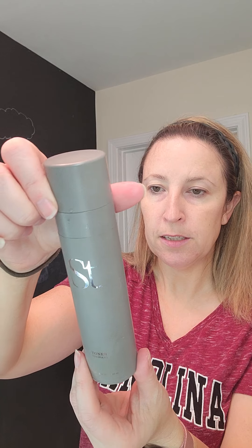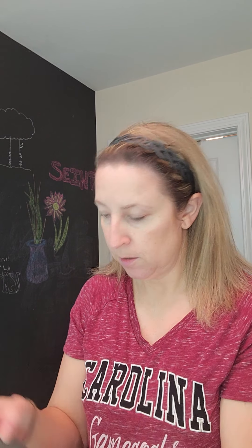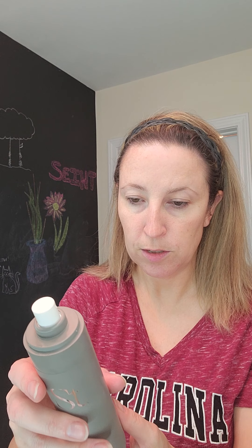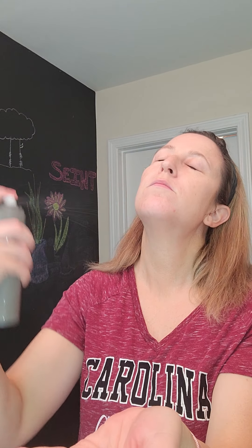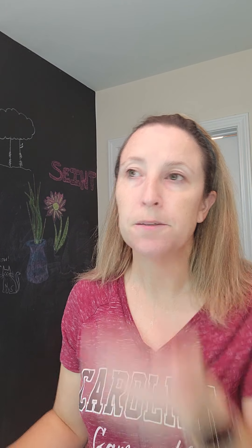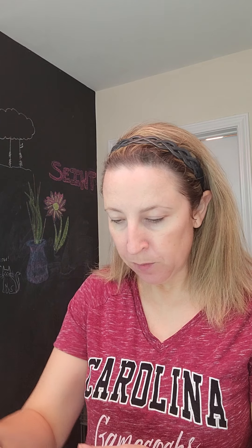So that's the cleanser. Then we have the toner — toner is a product that you use to kind of keep the moisture in your face. You can spray it directly on clean skin or apply it in circular motions using a cotton pad. I've heard it sprays kind of harshly, so let's see. Just mist it on there — it has that fresh scent again, not too strong.